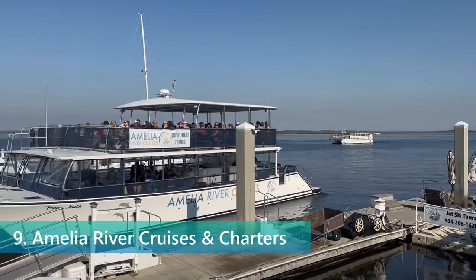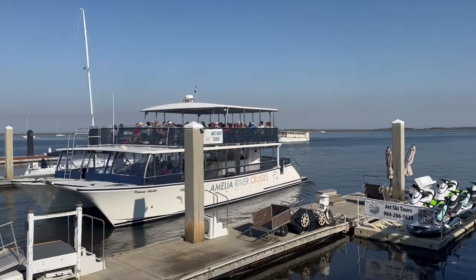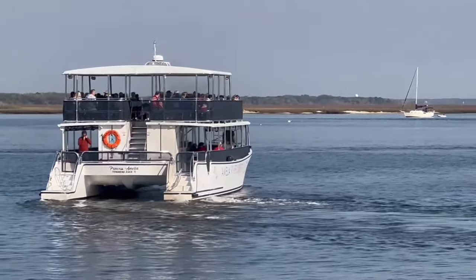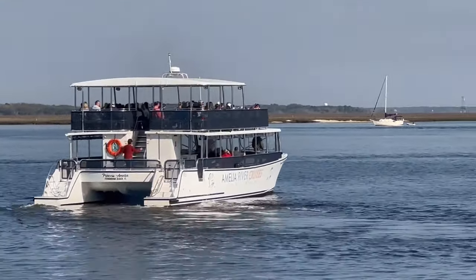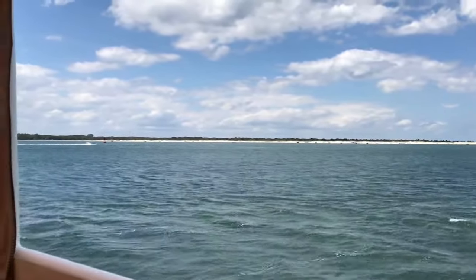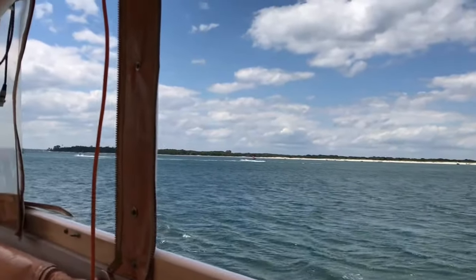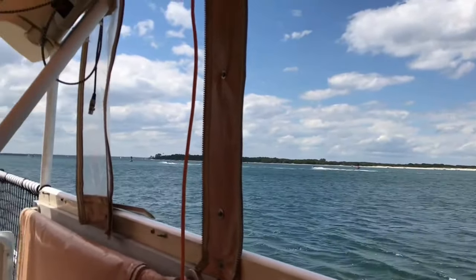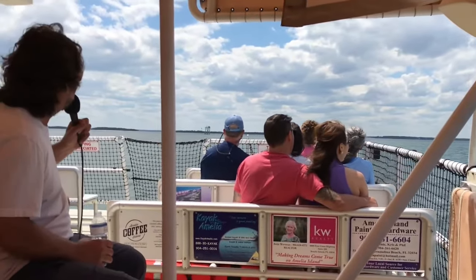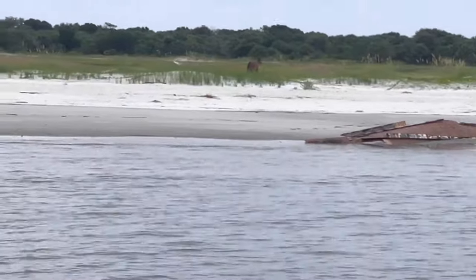Amelia River Cruises and Charters offers a unique vantage point to experience the beauty and history of Fernandina Beach and its surrounding waters. Setting sail from the historic downtown waterfront, these cruises take you on a journey along the scenic Amelia River. It's an adventure where the natural and the historical merge, offering insights into the area's rich maritime heritage. Knowledgeable captains entertain passengers with tales of the region's past, from the age of pirates and smugglers to the pivotal roles played during the Civil War. The narrative is as captivating as the views.